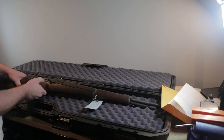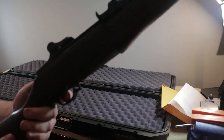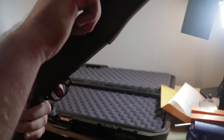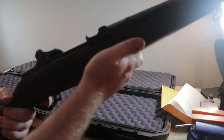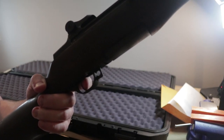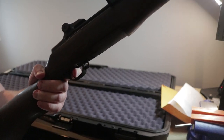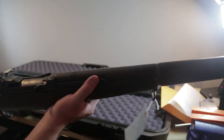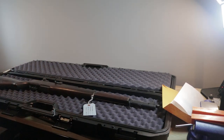Let's try the trigger. Definitely a two-stage. Oh — talk about a negligent discharge waiting to happen — that is a light trigger! Wow, that is like an SSA-quality trigger. That is impressive.